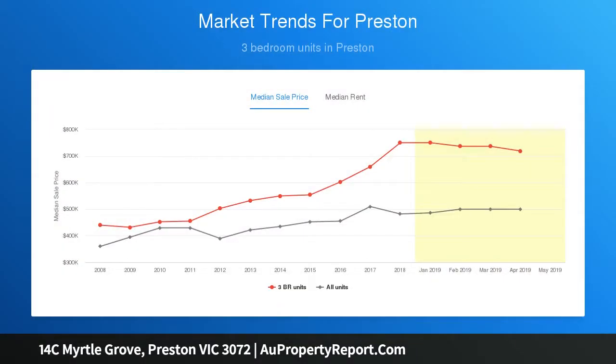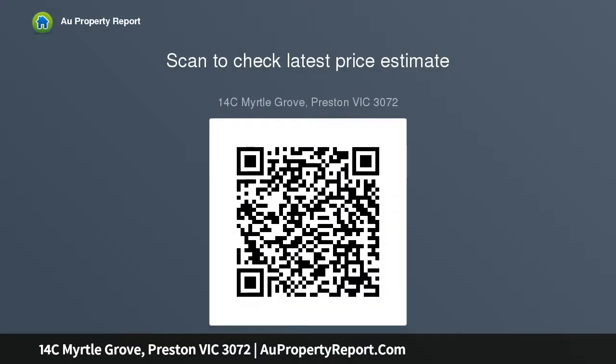This townhouse is only moments away from the Gilbert Road tram, Regent train station, local bus services as well as High Street shops, Preston Market, and only 10 kilometres from Melbourne CBD. Don't miss this one.